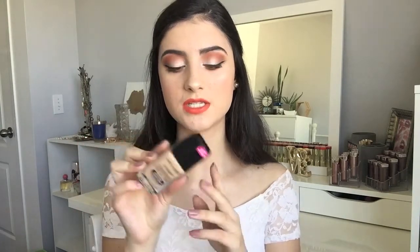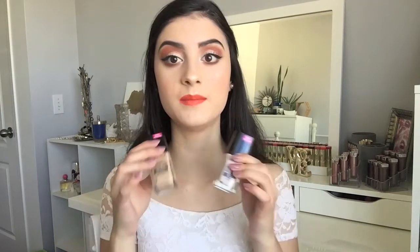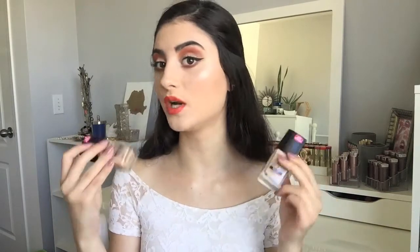I picked up another one of the Wet n' Wild Photo Focus Foundations — this is in the shade Buff Bisque. I already have this foundation in the shade Nude Ivory, but I'm getting a bit of a tan now and that shade is just way too light on me. So I had to pick up a darker one. My goal is to get a little more tan throughout the summer, so for now I am mixing these shades. I'm actually wearing this foundation right now, and I love it. The Photo Focus Foundation from Wet n' Wild is a total win — if you haven't tried it, go ahead and try it because it's so inexpensive and such a great formula.